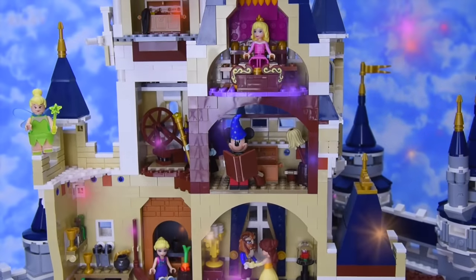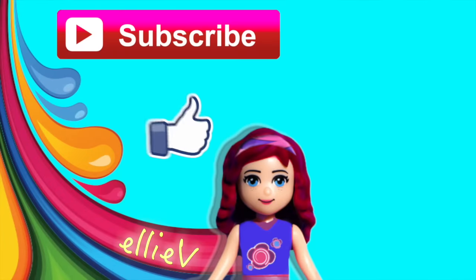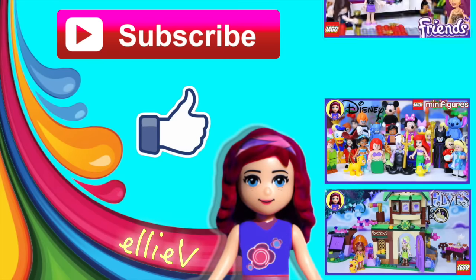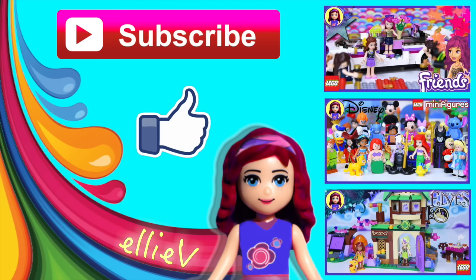In the next video the castle will be populated with all sorts of Disney characters, so make sure you join for that one. Don't forget to subscribe so you get notified when new videos go up, click like if you enjoy the videos, and check out some of the other ones. See you very soon!